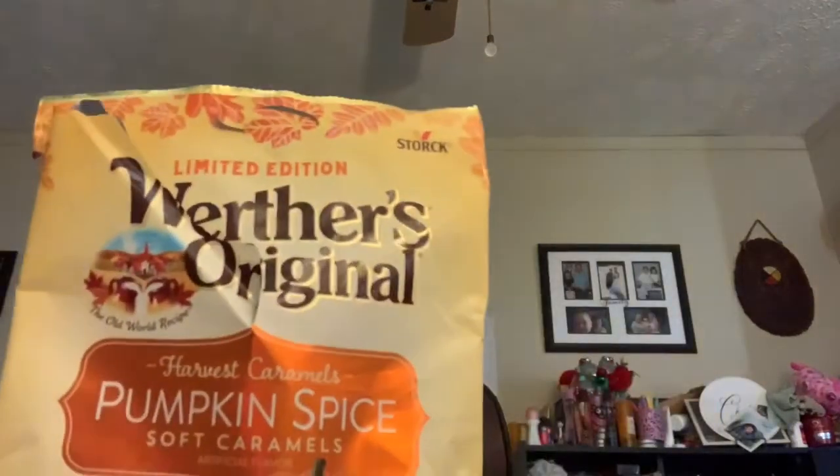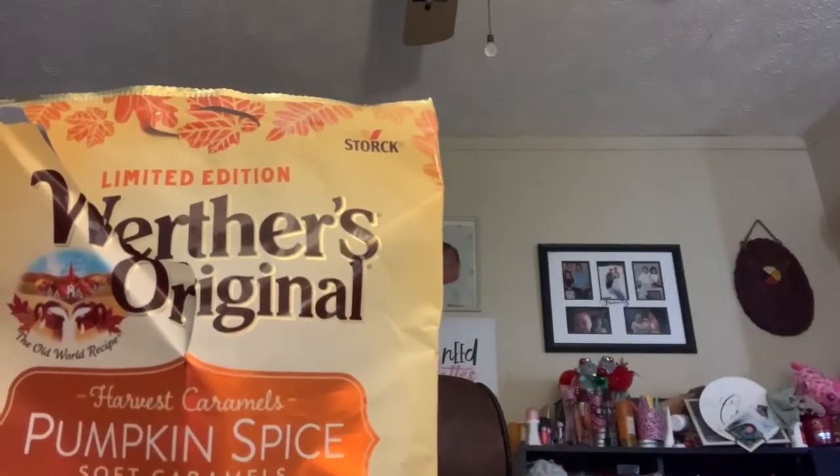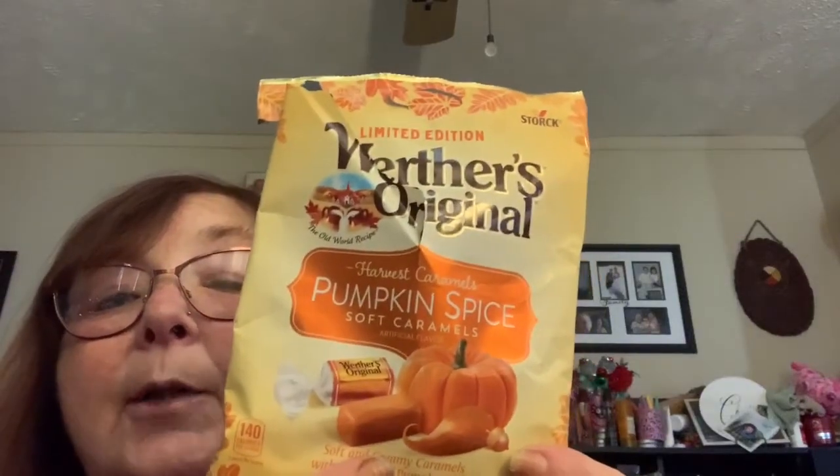So I went ahead and picked those up, and I picked up the Werther's Original Harvest Caramels pumpkin spice soft caramels. There are about two servings in here, approximately 10 little caramels. To me it didn't taste like pumpkin spice — I don't know, it was different. I can't explain it, but we got those. I'll let the kids have those.